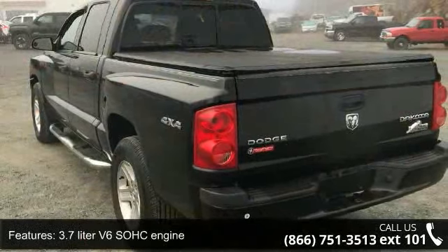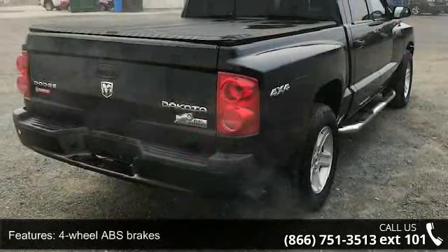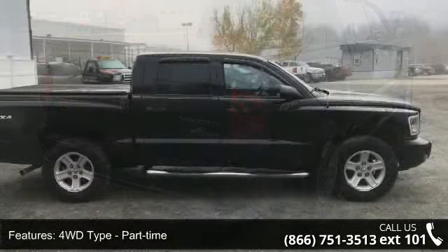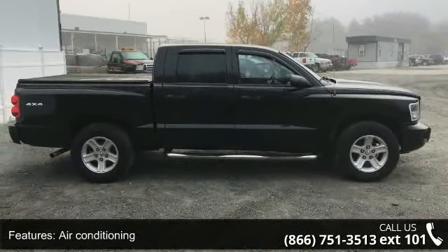Four doors, four-wheel ABS brakes, four WD-type part-time, air conditioning, bed length 64.9, clock and radio display, cruise control, external temperature display, and four-wheel drive.